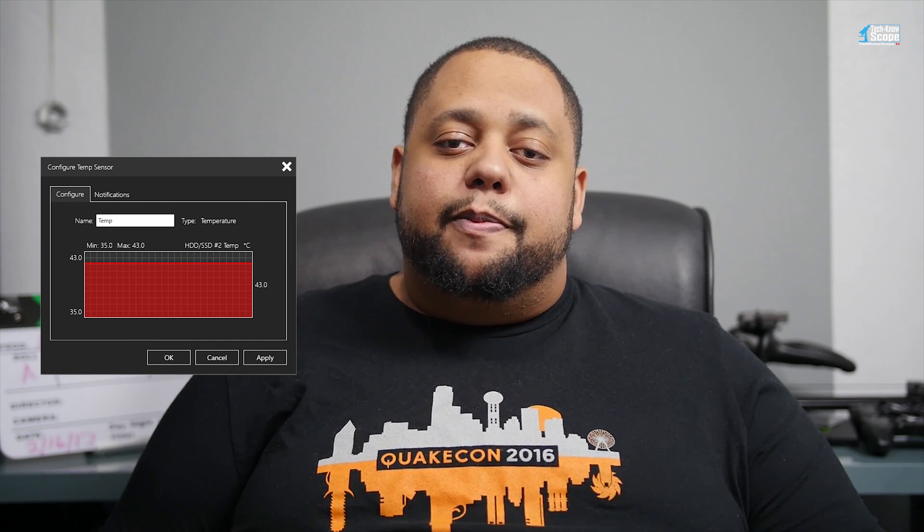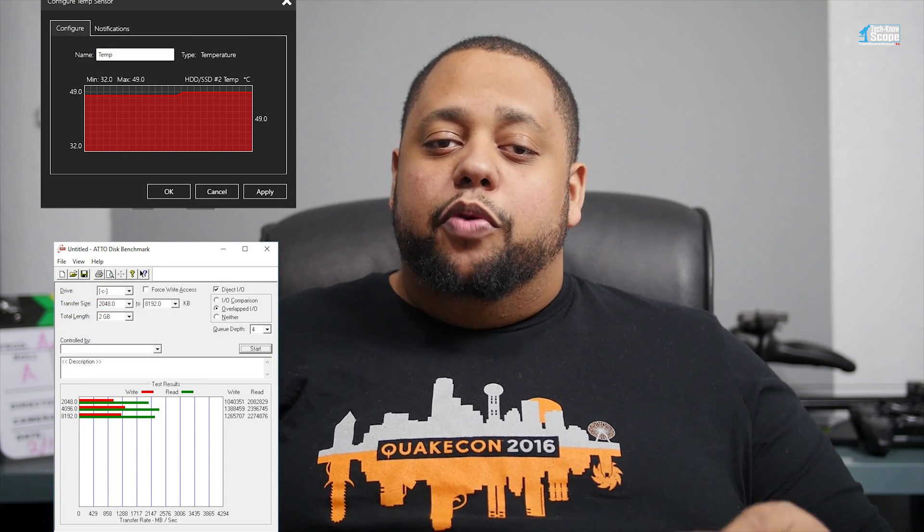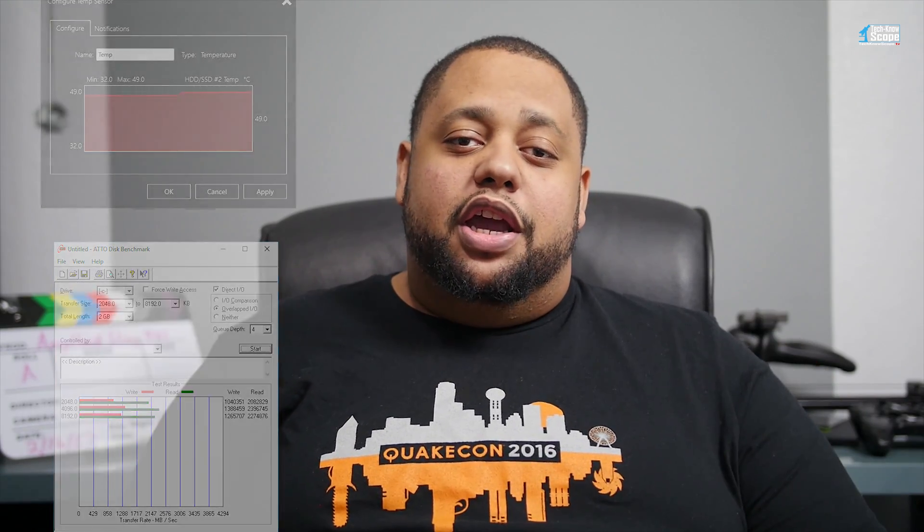The drive idled 5 degrees cooler than without the PX1 heat sink. I let it idle for at least 10 minutes and then ran the same exact test as before. This time the numbers were much more impressive — the highest I could push the temps with the PX1 installed was 49 degrees C. I even ran the bench with the large transfers over and over, and the temps would not go any higher.